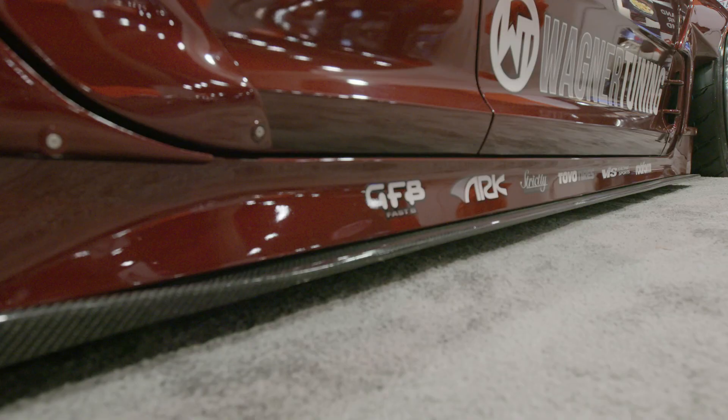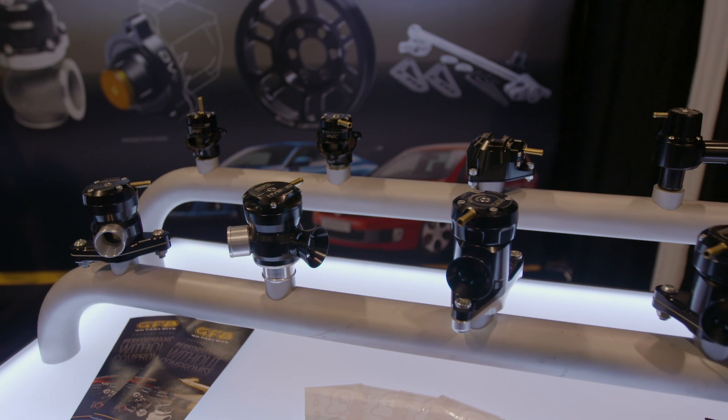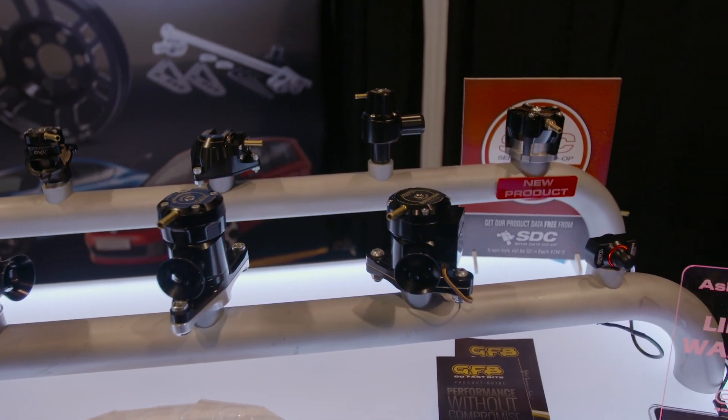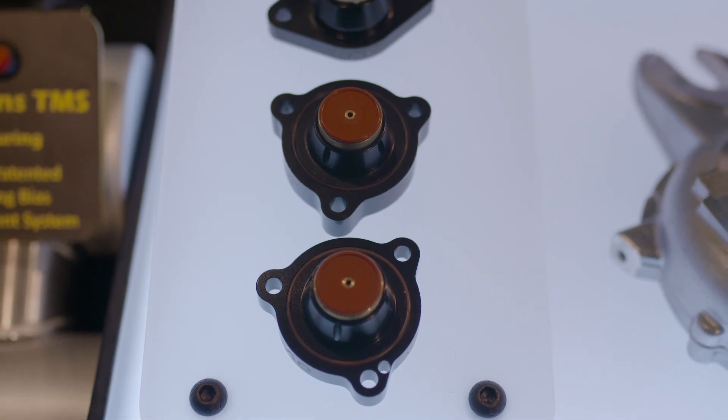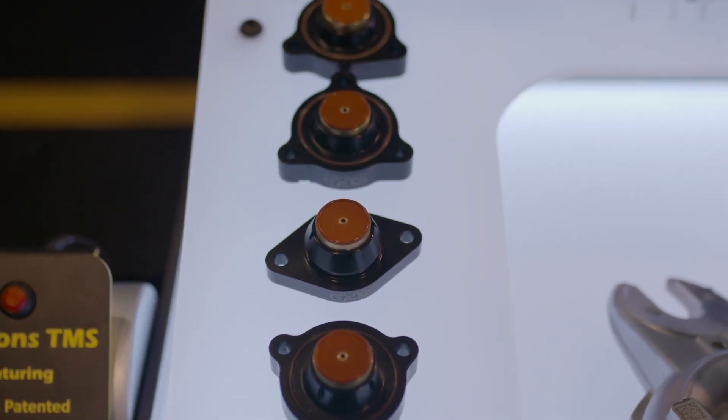We're always expanding the product range, so vehicle fitments is a big thing. You want stuff that just bolts on and works. So the DV Plus range, the Response, Deceptor Pro range — we've expanded the vehicle applications, particularly our VTAs. That's basically our DV Plus atmosphere venting version.